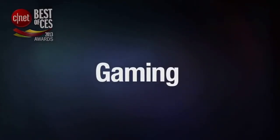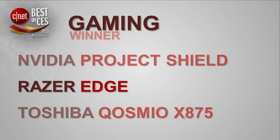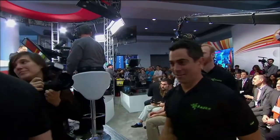The next category we'll award this year is Gaming. And the winner in the Gaming category is the Razer Edge. Razer, Best of CES Award. We're kind of familiar seeing you guys here — you guys are doing some great stuff. How does it feel to take another Best of CES award? It's phenomenal. We totally love it. When you make products for gamers, exactly what they're looking for, you can't be in a better position than this.